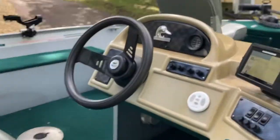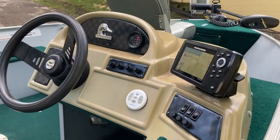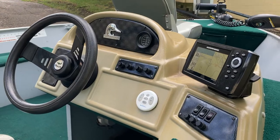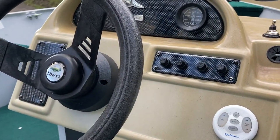All right, let's do a quick walk around. Fire it up. The computer tells you how water, oil, temp, and all that's good.